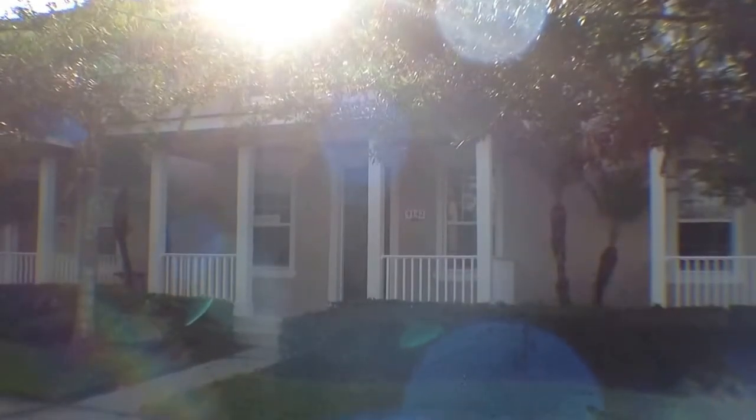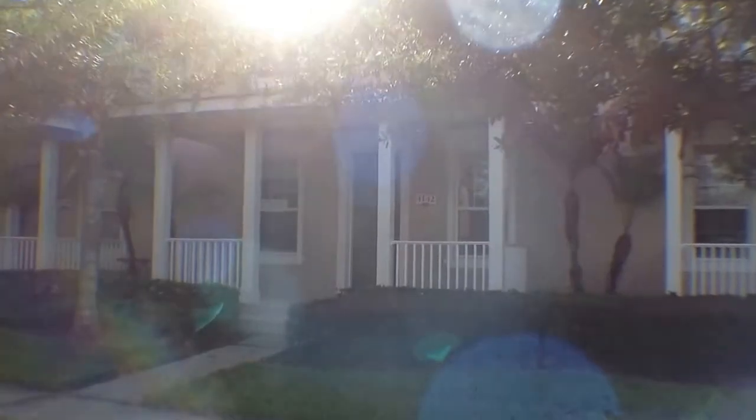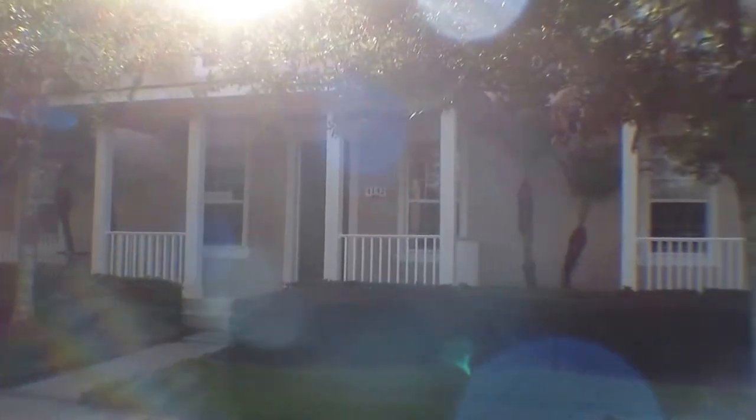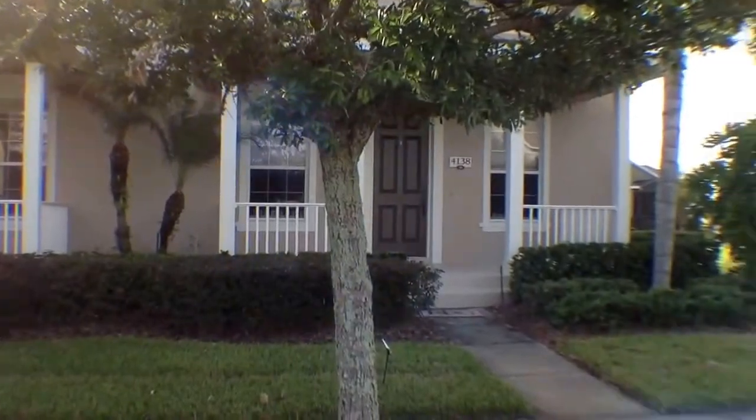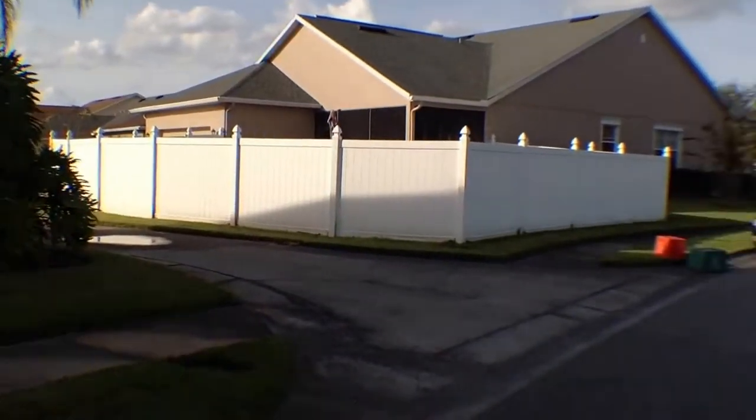Welcome! Thanks for joining me today. We're here in front of 4142 Austin Falls Lane in Orlando, Florida, and we're going to take a virtual tour of this three bedroom two-and-a-half bath townhome.